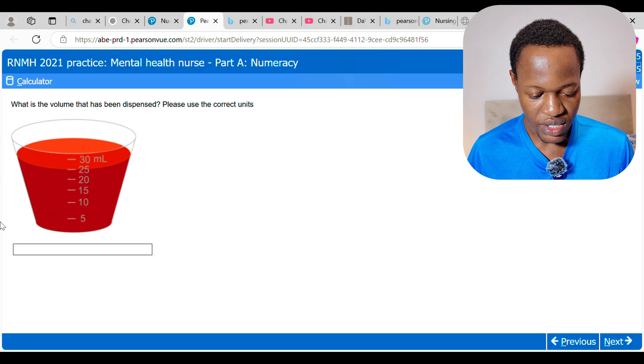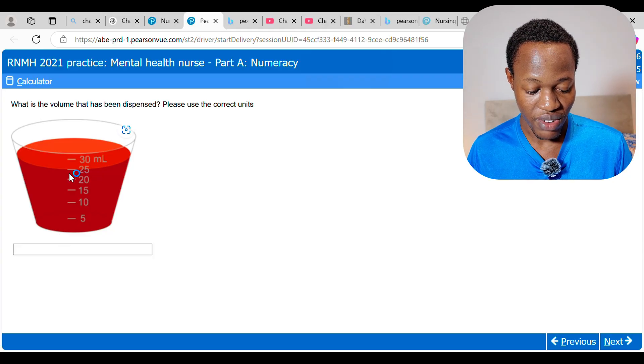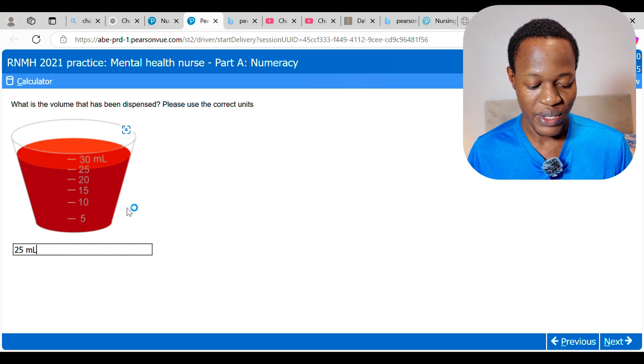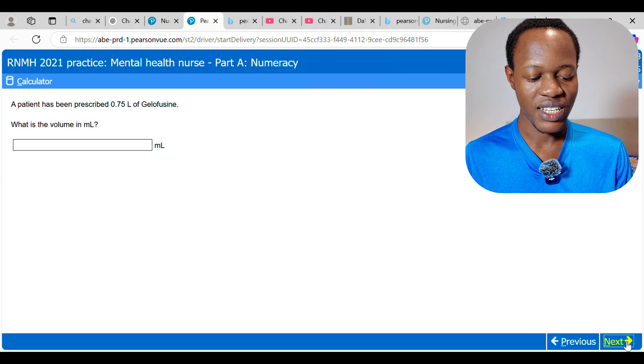Next question: what is the volume that has been dispensed? Please use the correct units. We can see that it is at 25, so we write 25 mL. Take note of how I'm entering the unit — that is how you should do yours as well.